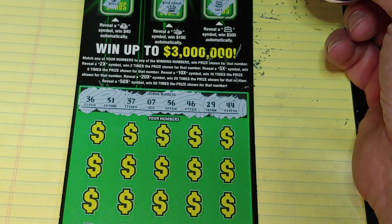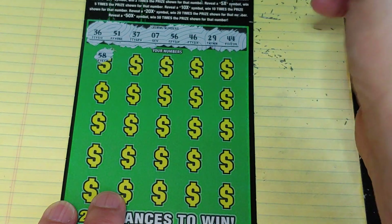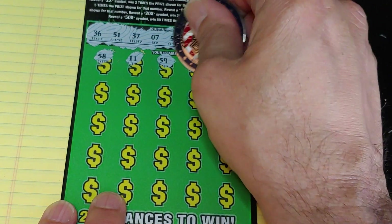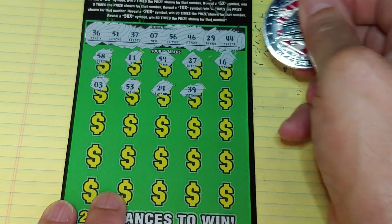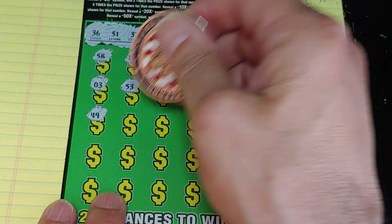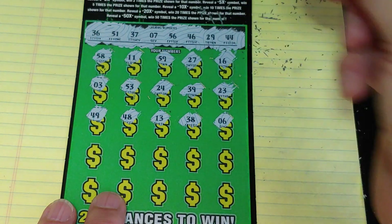We're looking to match your number to the winning number, or get a 2X, 5X, 10X, 20X, or 50X multiplier. We have 58 — needed 56. An 11, 59, 27, and 16. Nothing in the first row. Second row: a 3 — needed 7. 53. 24. 39. And a 23. Next row: 49 — needed 29. 48. 13. 38. And we have 37. And a 6. And we have 7. A bunch of one-offs.